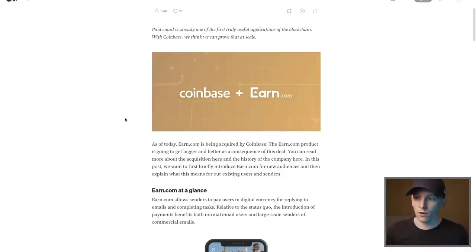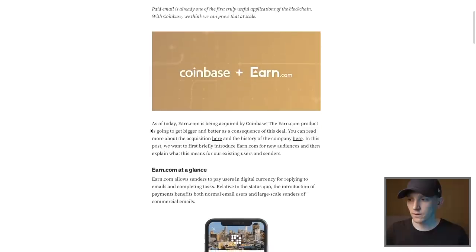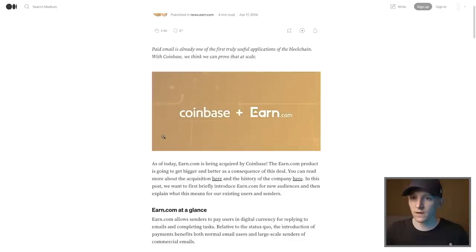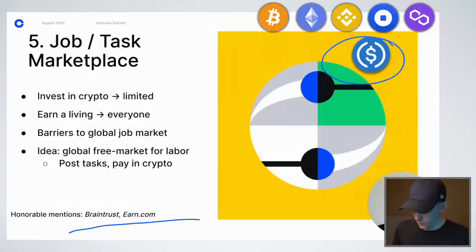One honorable mention is earn.com, which Coinbase actually acquired. It was a way to earn money from people reading a newsletter — you could send micropayments to get people to do something, used in email marketing. Who really benefits from this? Those micropayments take place with stablecoins, so you're looking at Ethereum again, or competitive L1s and L2s on top of Ethereum — the Base chain, Polygon, BNB, Tron. Tron unironically has the vast majority of stablecoin flows.